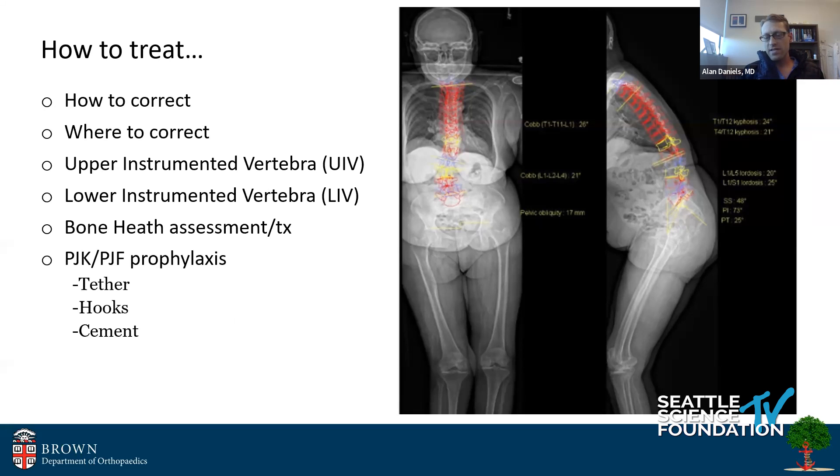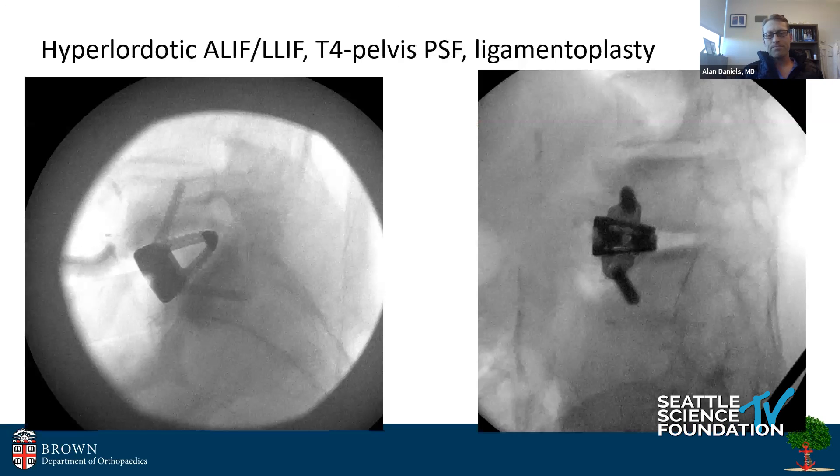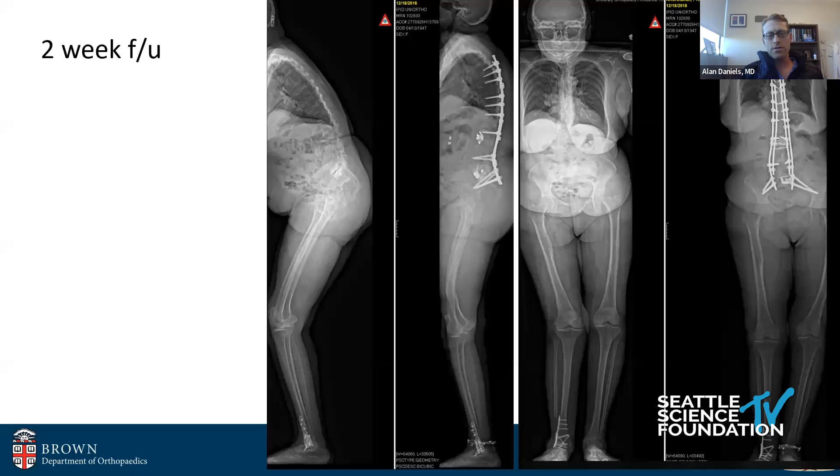And then what do you do at the top to try to prevent proximal junctional kyphosis and failure? You could spend a whole day seminar talking about this — it's a really complex topic. For this patient, I chose to do a hyperlordotic ALIF and a lateral at L1-2.